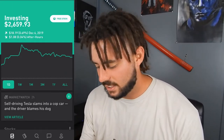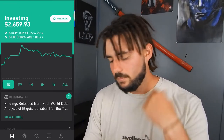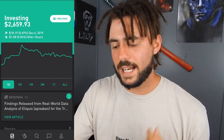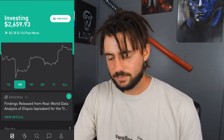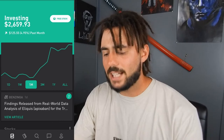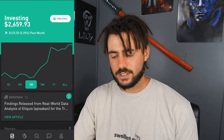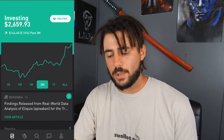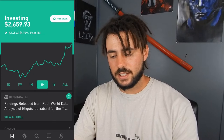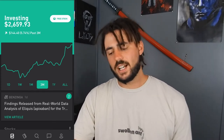Let's go ahead and check out what we've got going on. Over the past day we're up $18, that's 0.69%. Over the past week we're up $2.78, which is around 0.10%. Past month we're up $125.55, which is about 4.95%. And over the past three months we're up $144.40, which is about 5.74%.